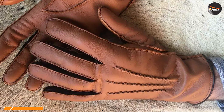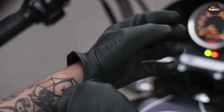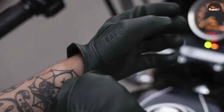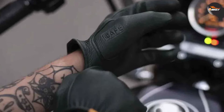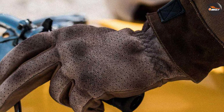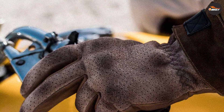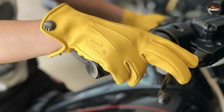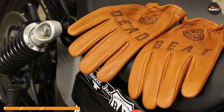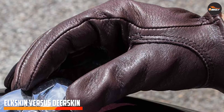Deer skin gloves are known for their remarkable softness. The fine grain and texture of deer skin allow for a glove that conforms to the shape of your hand, providing a snug and comfortable fit. The flexibility of deer skin gloves also grants riders increased dexterity, enabling them to operate controls with ease. The softness of the material ensures that your hands won't feel restricted or fatigued during long rides.